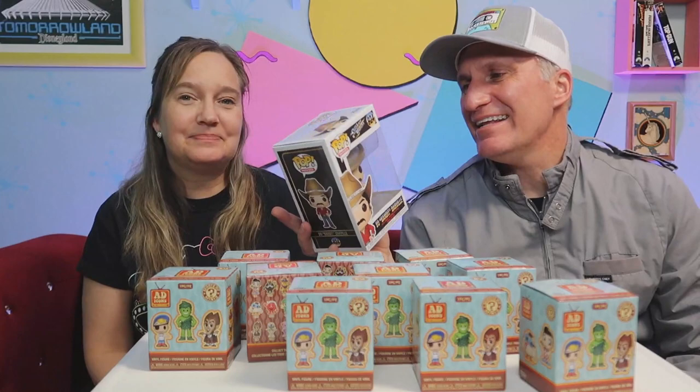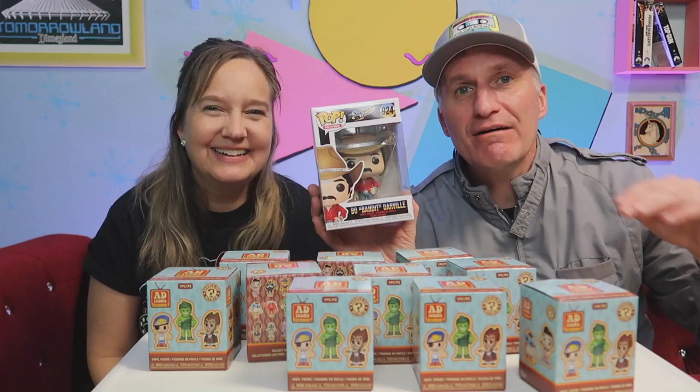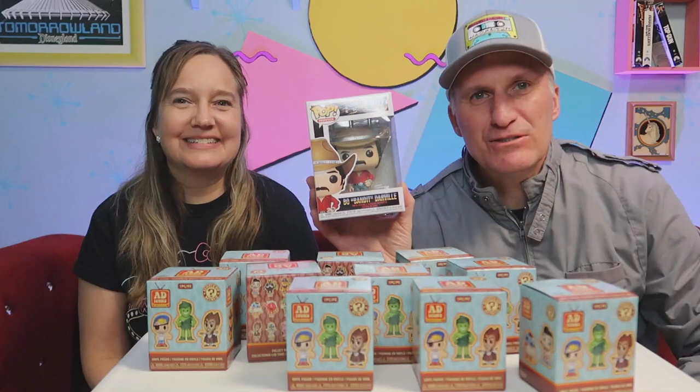Keith also got a new Funko Pop for Christmas. He got the Bandit. Smokey and the Bandit is one of his favorite movies. I did not know his name was Bo Darville — Bo Bandit Darville. I learn something new every day. He has a shelf at work with a bunch of them — Kevin from The Office, Ron Swanson from Parks and Rec, about five or six. He's joining the Wall of Honor.